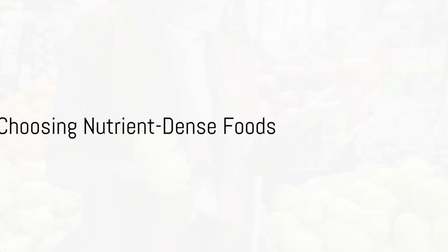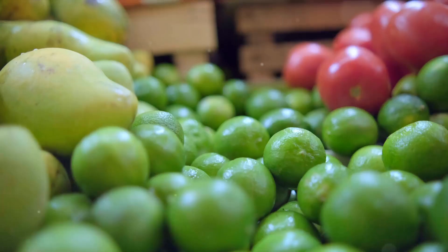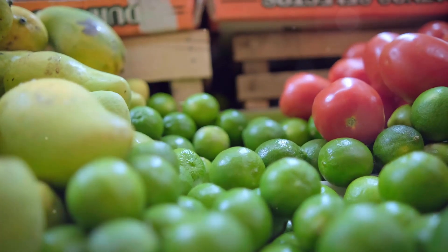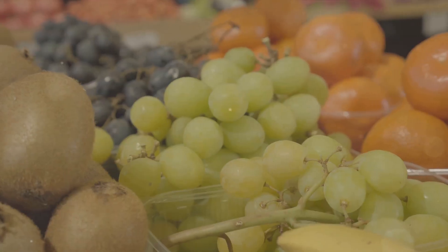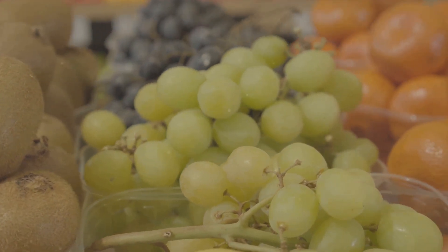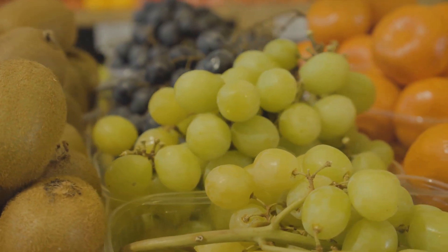Choosing nutrient-dense foods is not about a stringent diet — it's about making smarter choices. When we talk about nutrient-dense foods, we're referring to foods that are high in nutrients but relatively low in calories. They contain vitamins, minerals, complex carbohydrates, lean protein, and healthy fats. To make the most out of your meals, here are some tips to keep in mind.